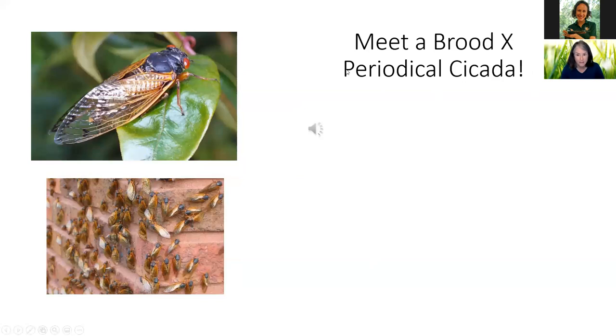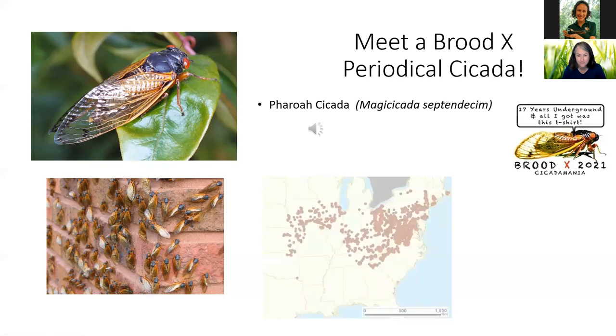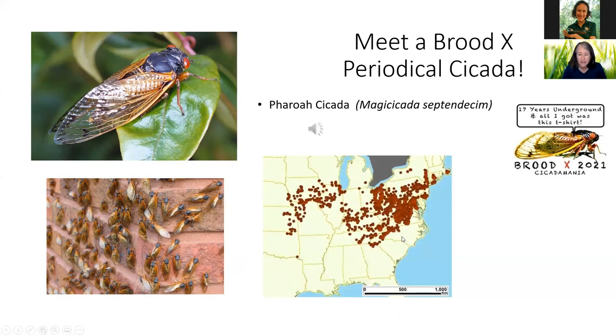Let's meet a Brood 10 periodical cicada. This is the Pharaoh cicada — probably the biggest and most common in Brood 10. We're going to listen to the Pharaoh cicada sound. I wonder how it got its name — listen and see what you think. Is he saying Pharaoh? Imagine what that sounds like for the few weeks these guys are out, all calling together. And this is where Brood 10 is occurring now — all these red dots, from North Georgia through the mountains, even one spot in Oklahoma.